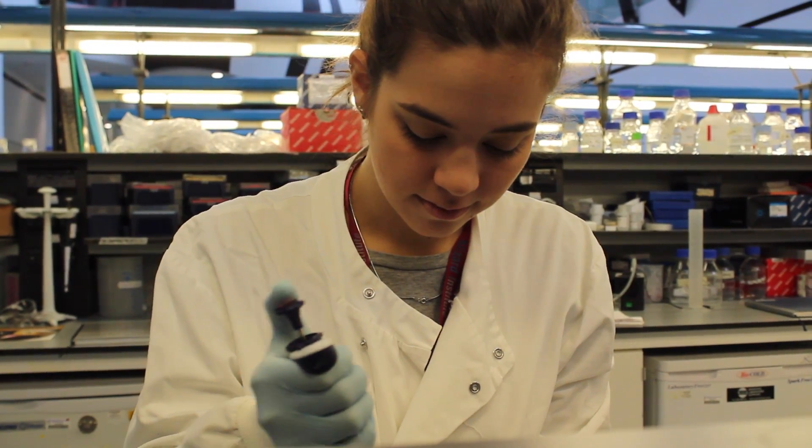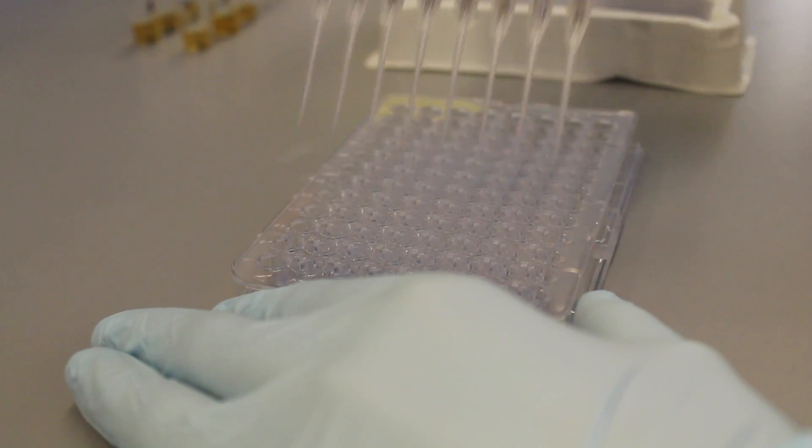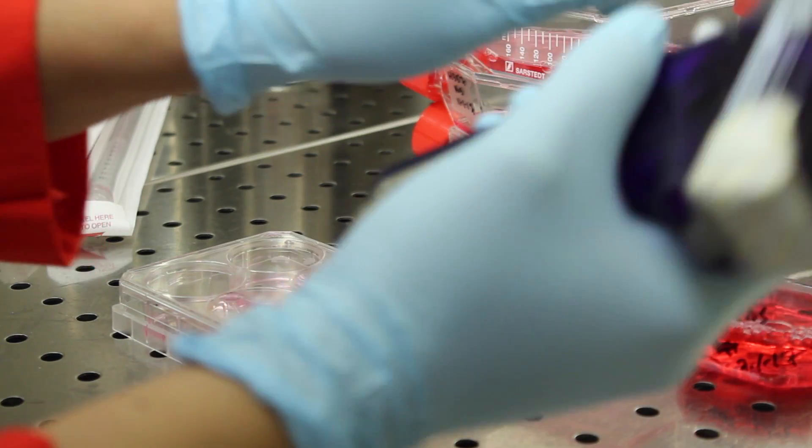We are proud that previous graduates have progressed to PhD studentships, medical school, and research positions, both in the UK and abroad. We accept applications throughout the year and the program is open to students who have completed a good undergraduate degree in science, engineering, medicine, or dentistry. The MSc Regenerative Medicine attracts both UK and international applicants and we welcome a diversity of students from different cultural and academic backgrounds. We hope that you will consider joining us too.